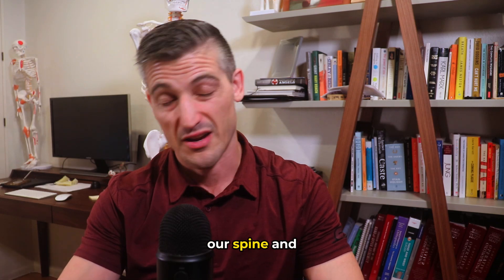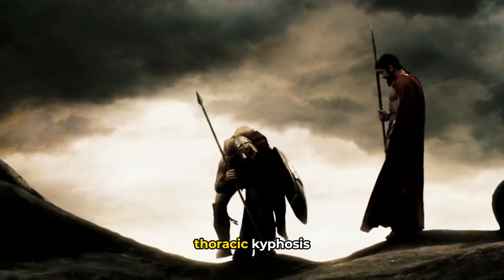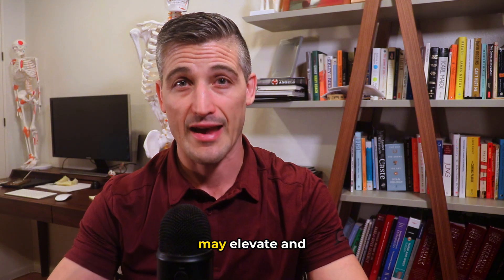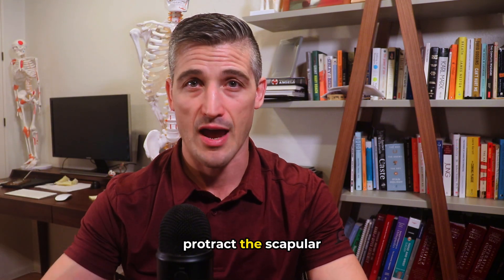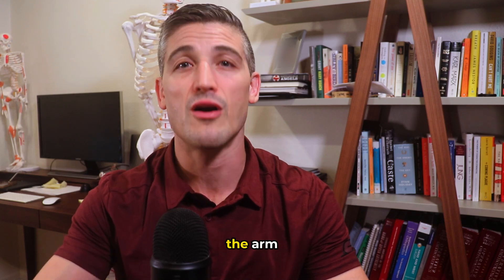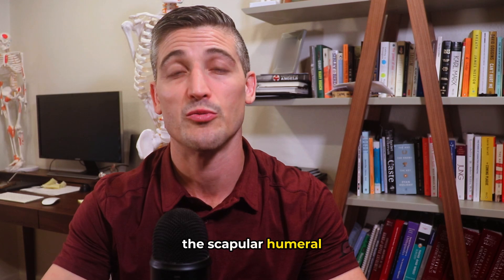The shape of our spine and ribs can also influence scapular motion. An example is excessive thoracic kyphosis, or increased curvature of the thoracic spine. If excessive, it may elevate and protract the scapula, messing with scapular motion. This can inhibit the function of the arm — specifically raising it up — and further disrupts the scapulohumeral rhythm.